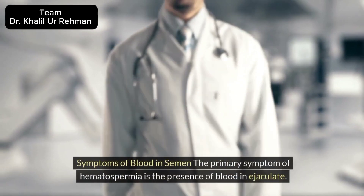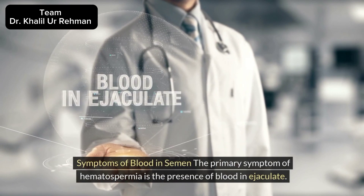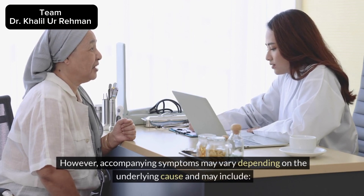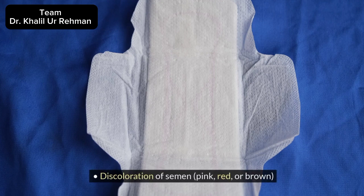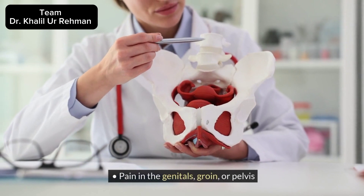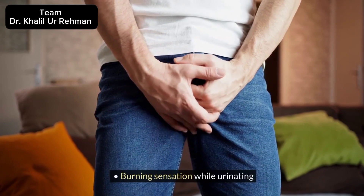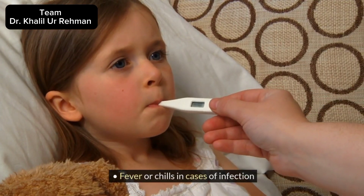Symptoms of blood in semen: The primary symptom of hematospermia is the presence of blood in ejaculate. However, accompanying symptoms may vary depending on the underlying cause and may include discoloration of semen (pink, red, or brown), pain or discomfort during ejaculation, pain in the genitals, groin, or pelvis, frequent urge to urinate, burning sensation while urinating, and fever or chills in cases of infection.